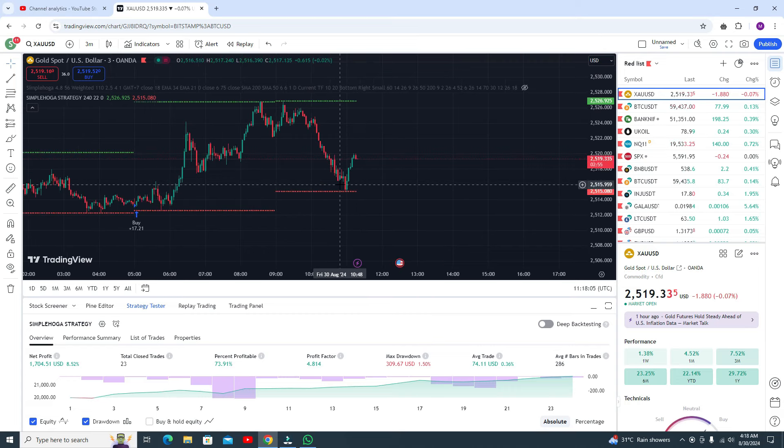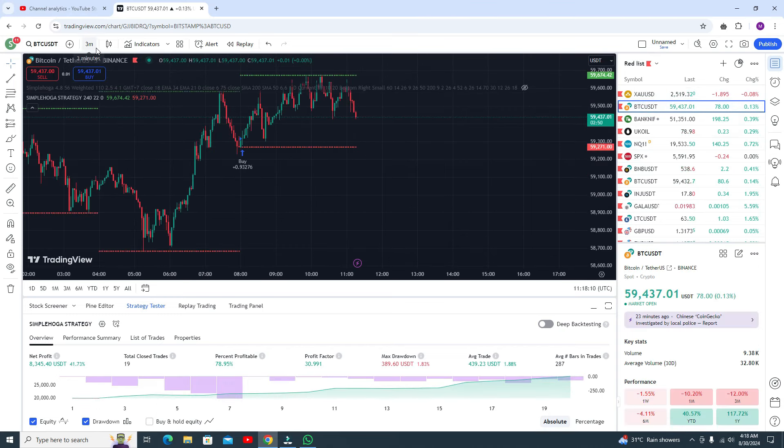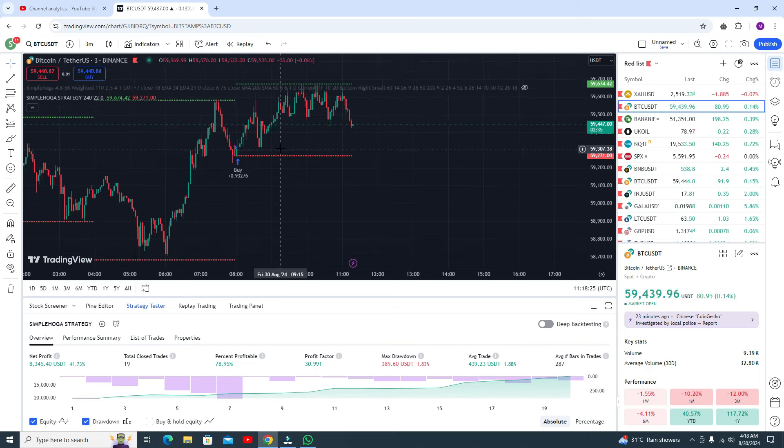It's a very simple strategy and very profitable. Let me show you results in BTC. I am using this on the three-minute timeframe. In BTC you are getting accuracy of around 80 percent — 78.95 percent. You can use this strategy on every timeframe like 15 minute, 1 hour, or even one day.